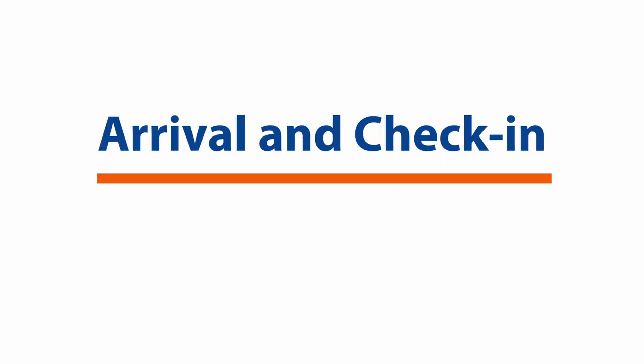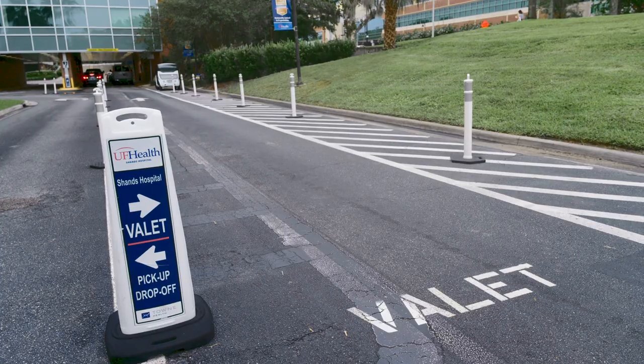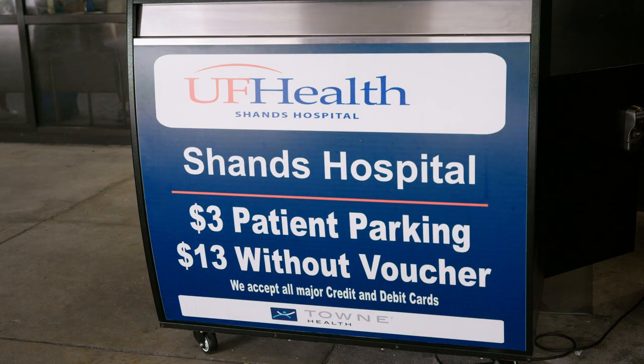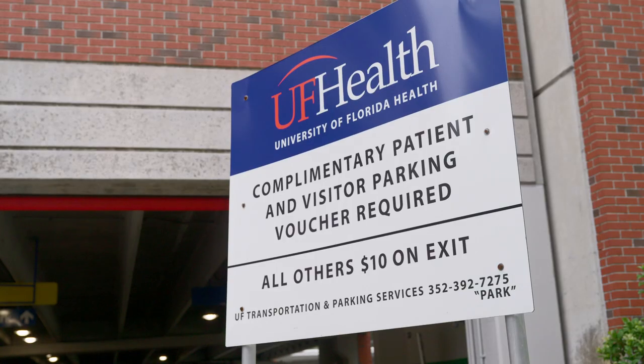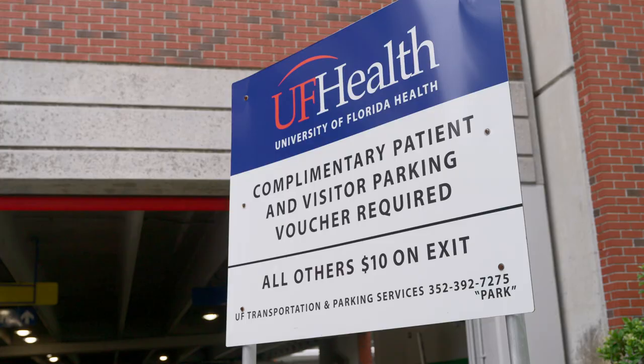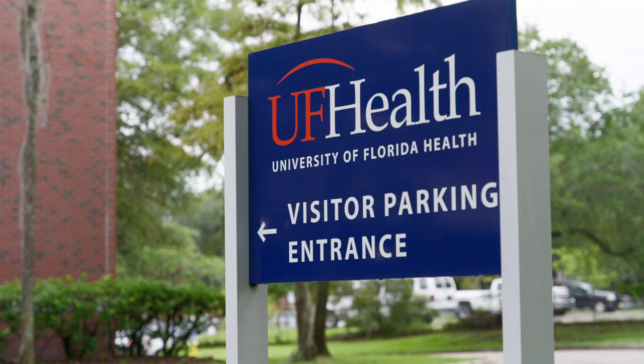Arrival and check-in: valet parking is available at the front circle for three dollars with a parking voucher. Self-parking is also available at the East Garage. Parking for patients or patient visitors in the East Garage is complimentary with a voucher. Patients and visitors must ask for a parking voucher when they leave their location of service. Please be advised that parking is cash only.